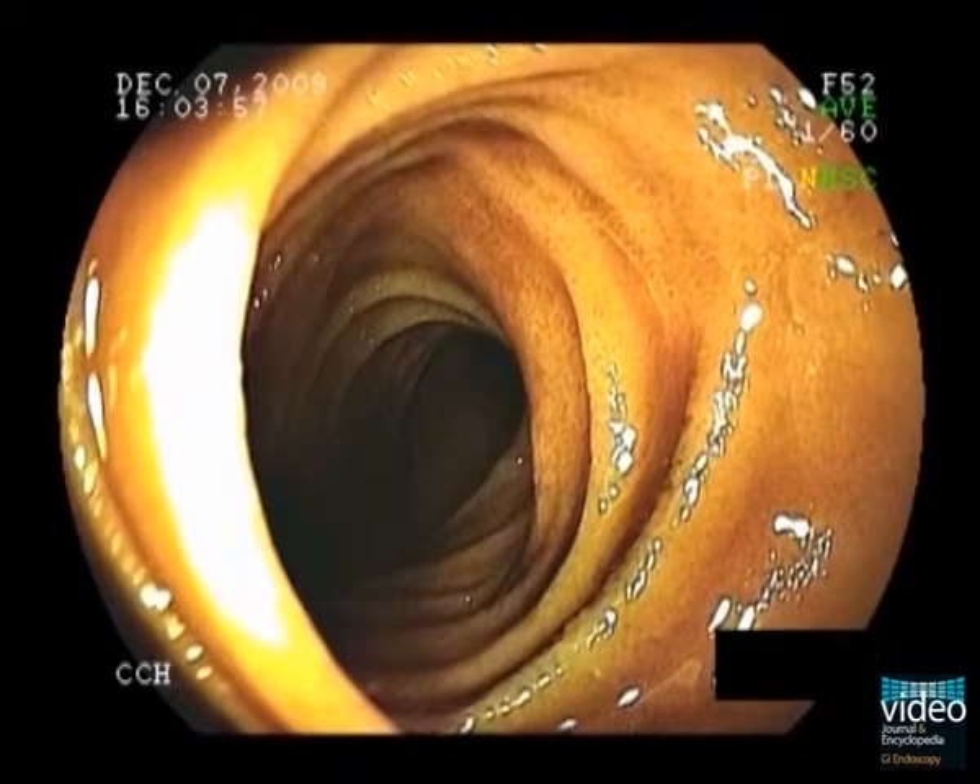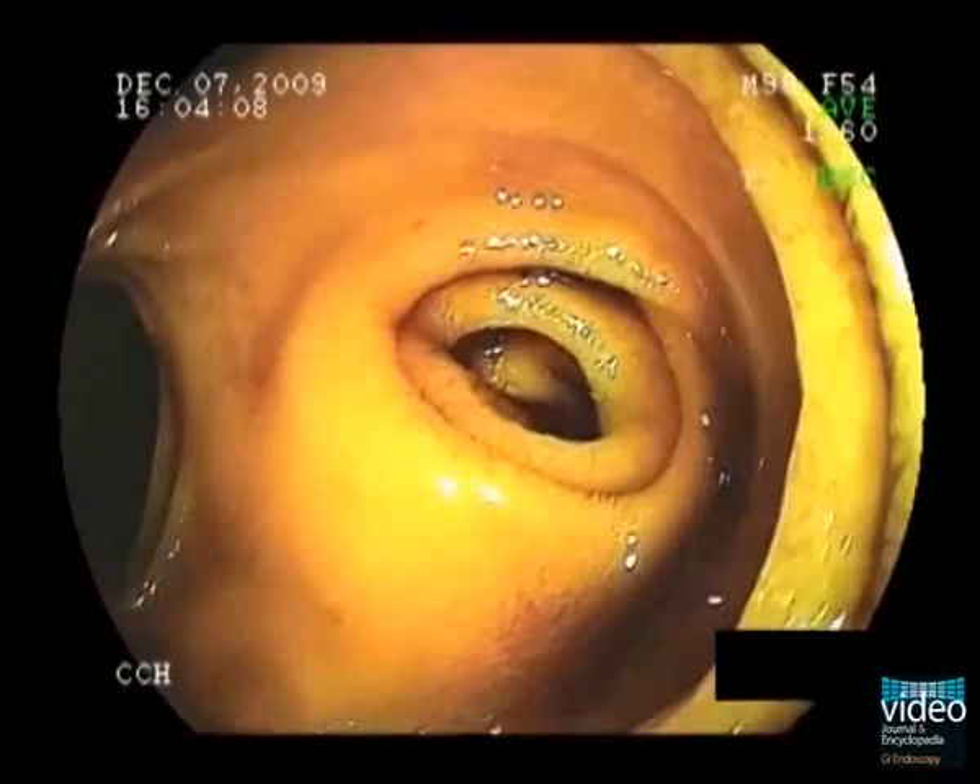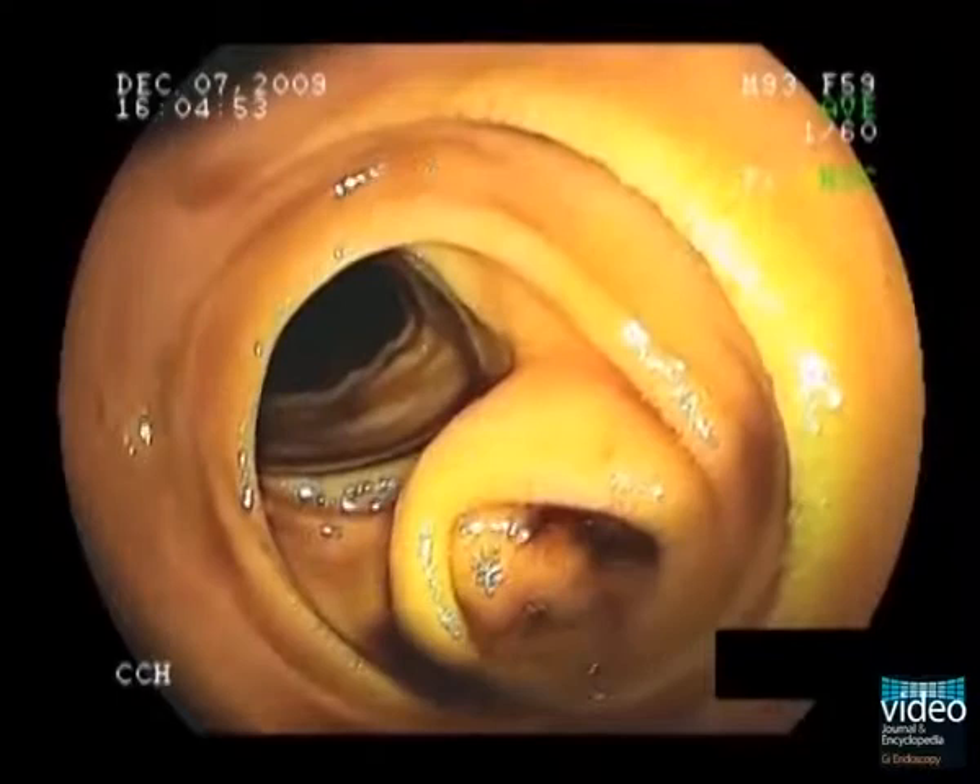This is a retrograde double balloon enteroscopy in a 31-year-old patient with intermittent acute hematochesia. About 60 cm proximal of the ileocecal valve, we identify this opening. This is a typical location and appearance of a medium-sized Meckel's diverticulum.